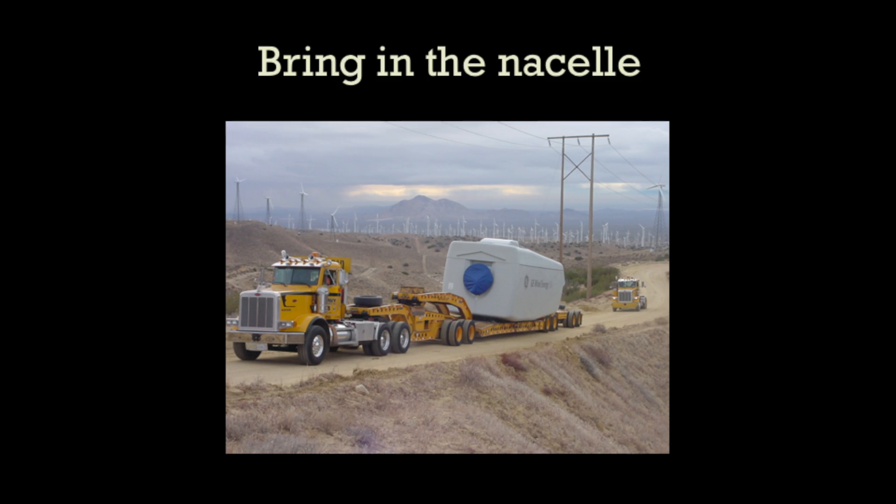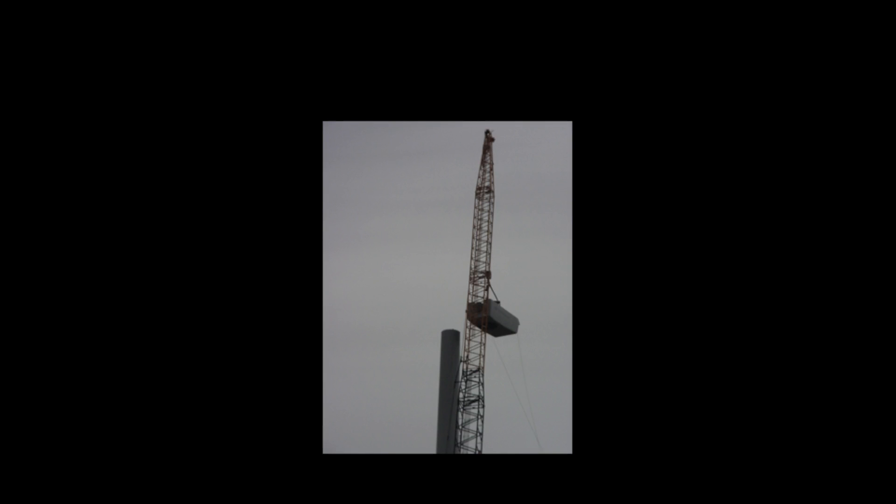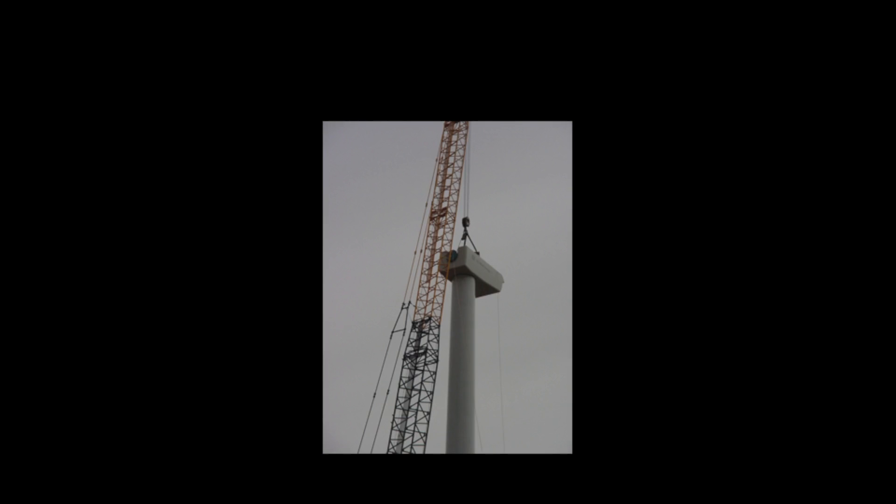Now we're bringing in the nacelle, which has a gearbox and a generator in it. It weighs about 100,000 pounds. We lift it up to the top, set it on there, and now we're ready for the blades.